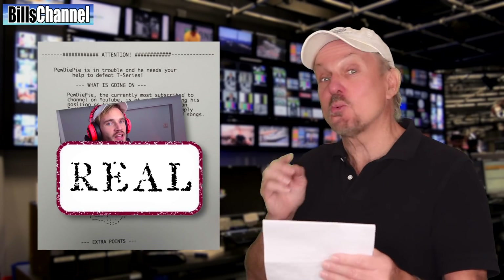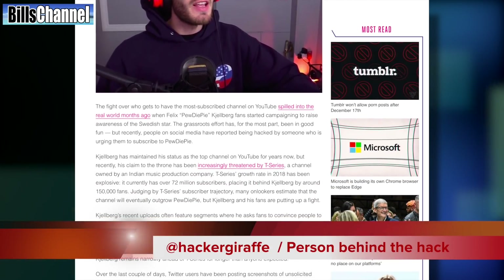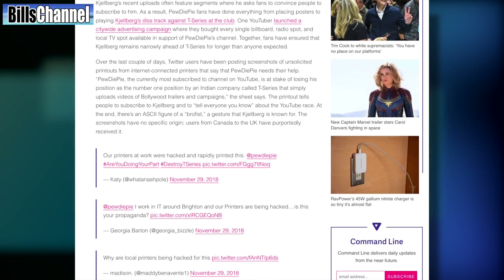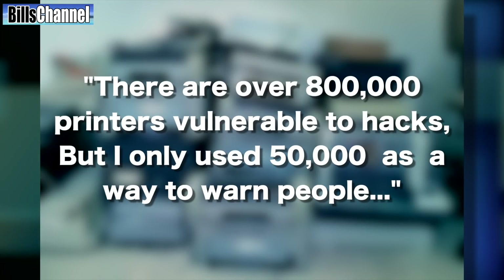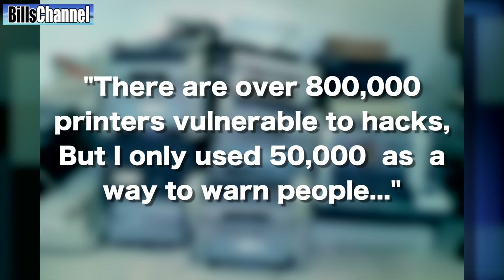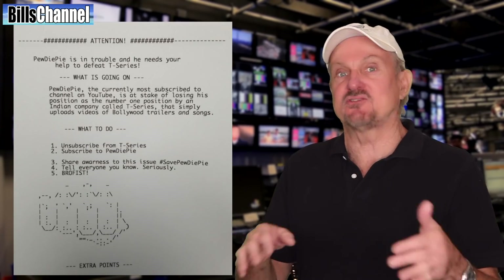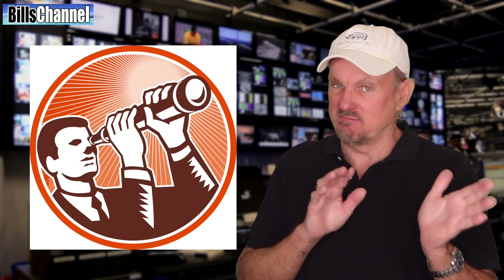But guess what? This is amazing — it's real. According to the online website Diverge, a hacker known on Twitter as the Hacker Giraffe was able to hack about 50,000 printers and print out the PewDiePie message without the permission of the people who own the printers. In an interview with Diverge, the Hacker Giraffe said there are over 800,000 printers vulnerable to hacks out there, but he only used 50,000 as a way to warn people they were vulnerable. Okay, but if that's the case, why didn't he just say that instead of sending out a message to subscribe to PewDiePie? I think that's worthy of a whole new investigation, but some other time.